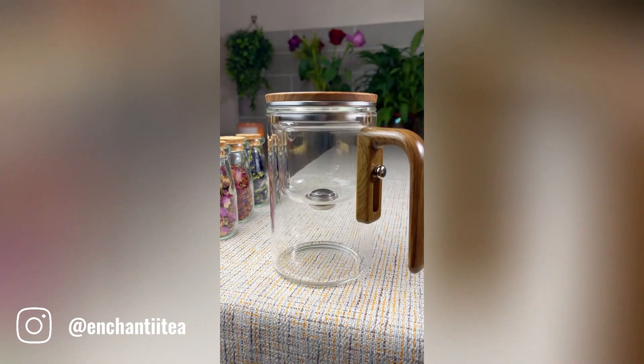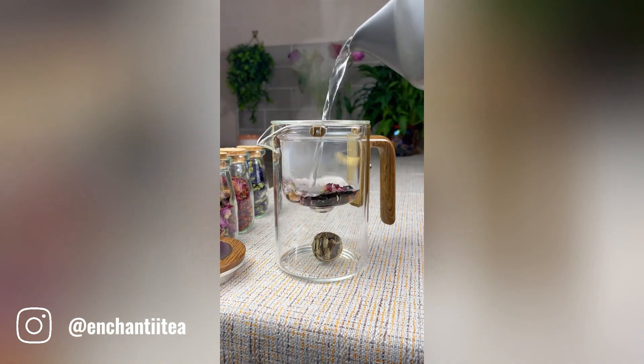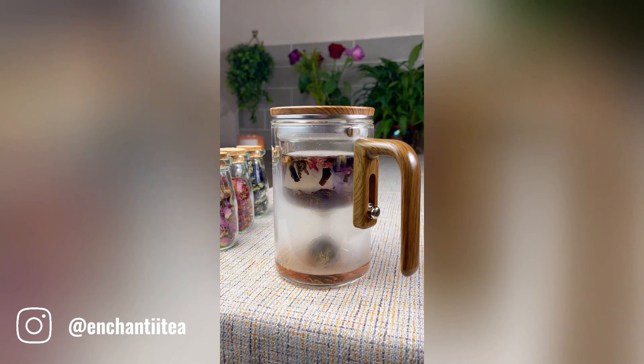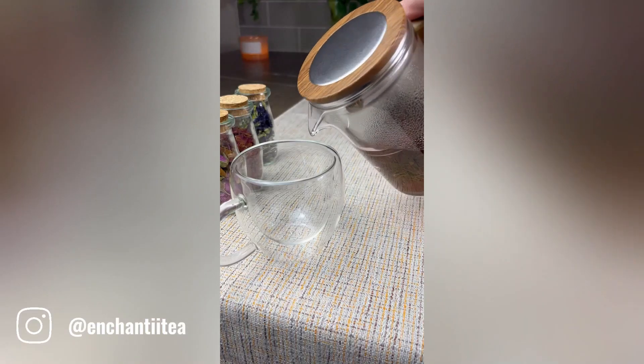Enchantiatia is a magical elixir brewed in the witchcraft teapot using a specific blend of herbs, flowers, and moonlit water. This potent potion is said to have the power to grant wishes, but only if the drinker is pure of heart and truly believes in the magic of the teapot.